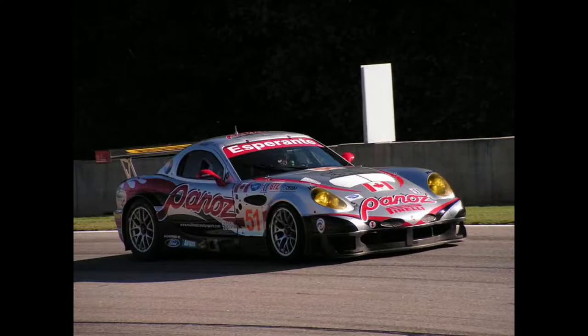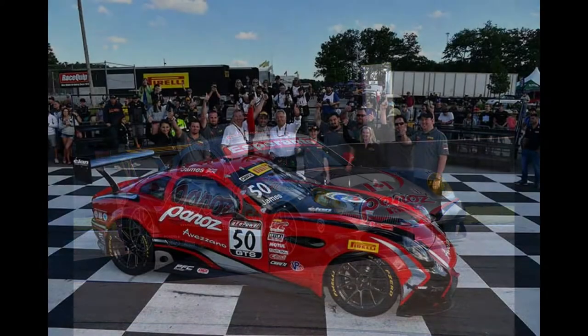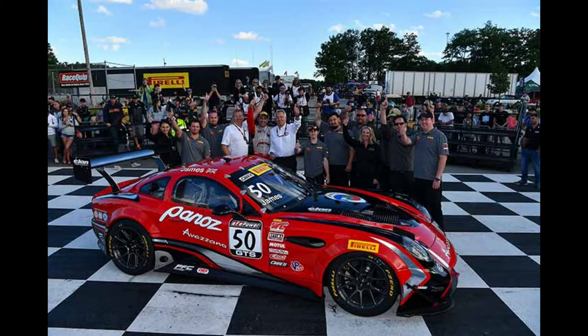The Esperante is actually a racing vehicle — not just the GTR1 — and as you can see here, they also race the Esperante at Le Mans. They're very proud of their racing heritage. Here's the racing team, and what I drive is in fact the street legal version of their race car.